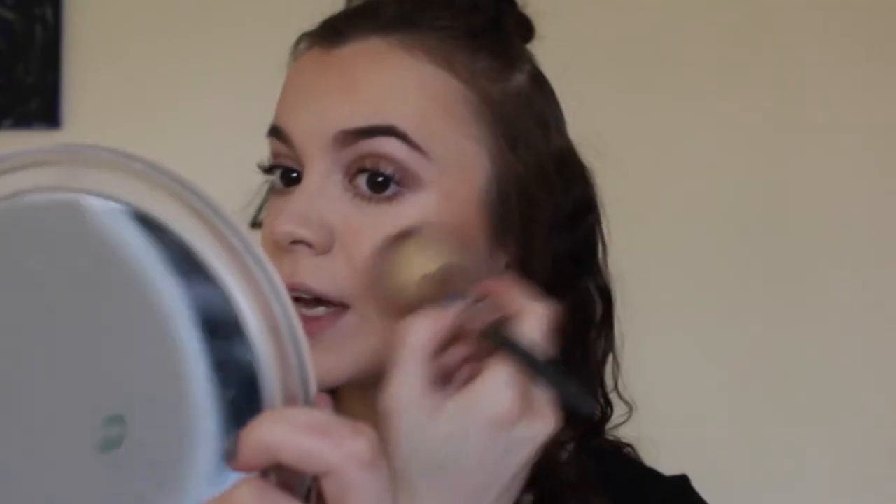Next up I'm gonna go with my blush. I have the Too Faced Candy Glow — I just love the little heart-shaped designs, they're adorable. And I'm using my It Cosmetics Heavenly Luxe French Boutique Blush brush, number four. I think this is probably good enough. I'll go ahead and blend that in a bit. That's all blended out.